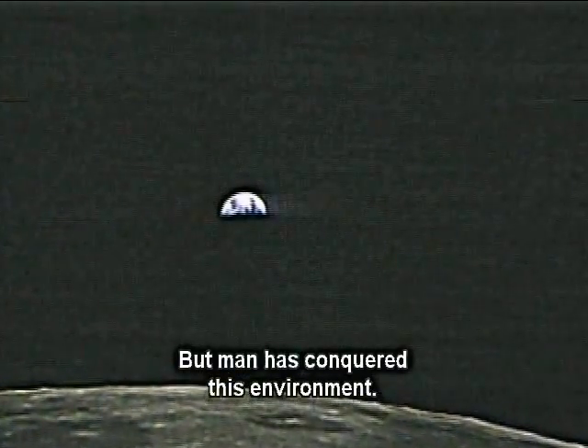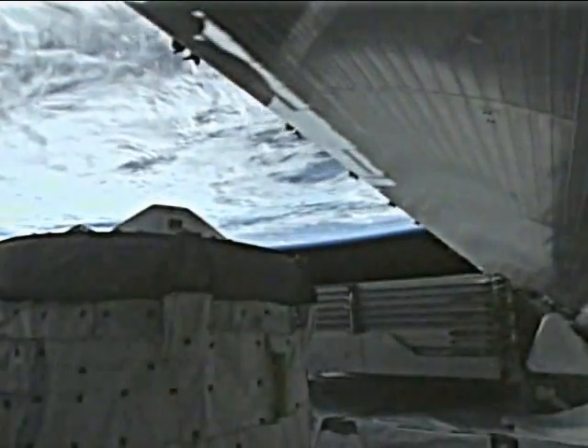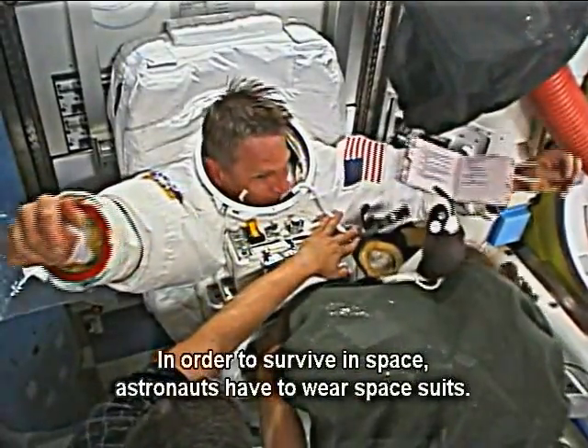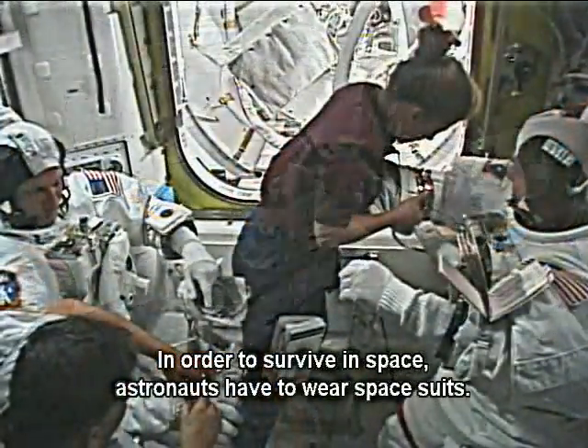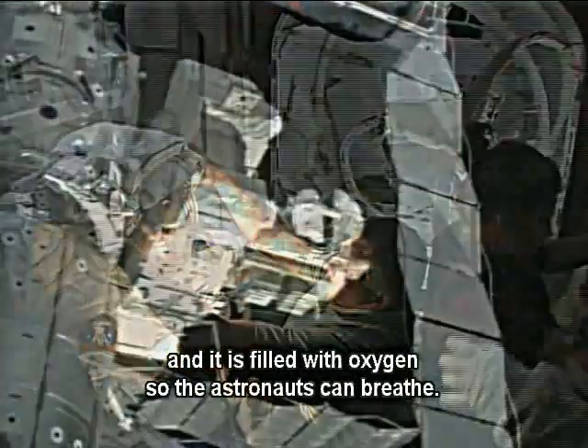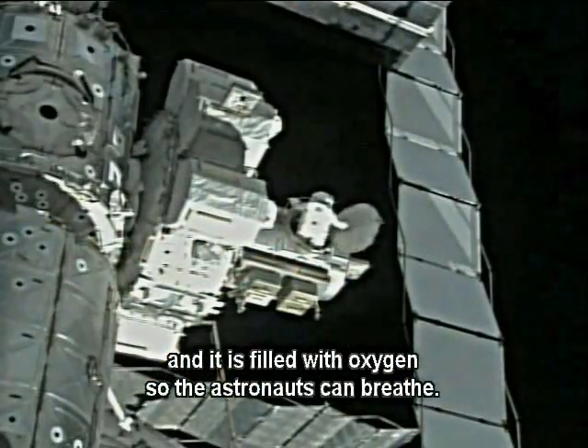But man has conquered this environment. In order to survive in space, astronauts have to wear spacesuits. The spacesuits are made from a very strong material, and are filled with oxygen so the astronauts can breathe.